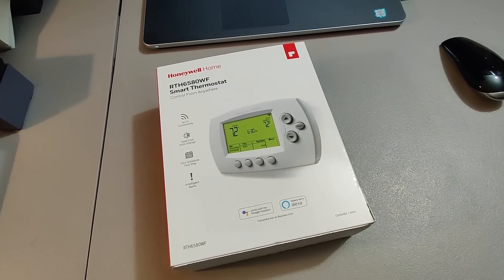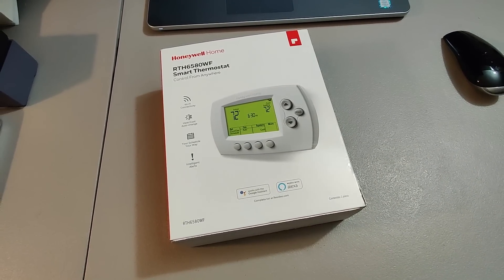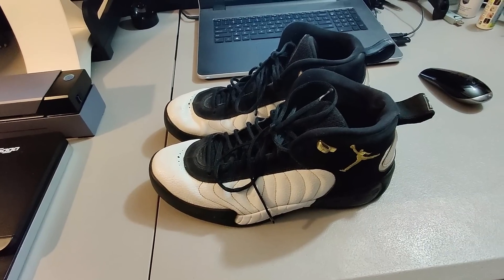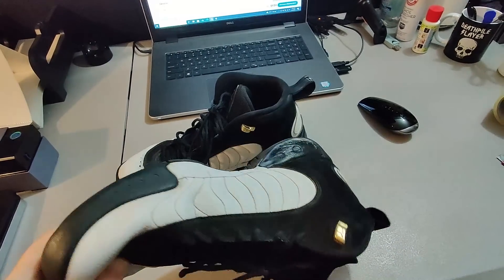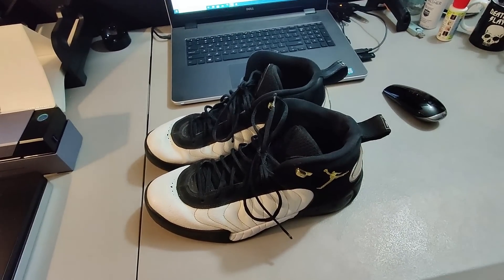Here is a new open thermostat. Got this at Goodwill for $5.99 and sold it for $30 plus shipping, ending up with about $20 profit. Here's a pair of worn-down Jordans — got these at Goodwill, paid $5, and sold them for $20 plus shipping. Too bad they weren't in better condition.